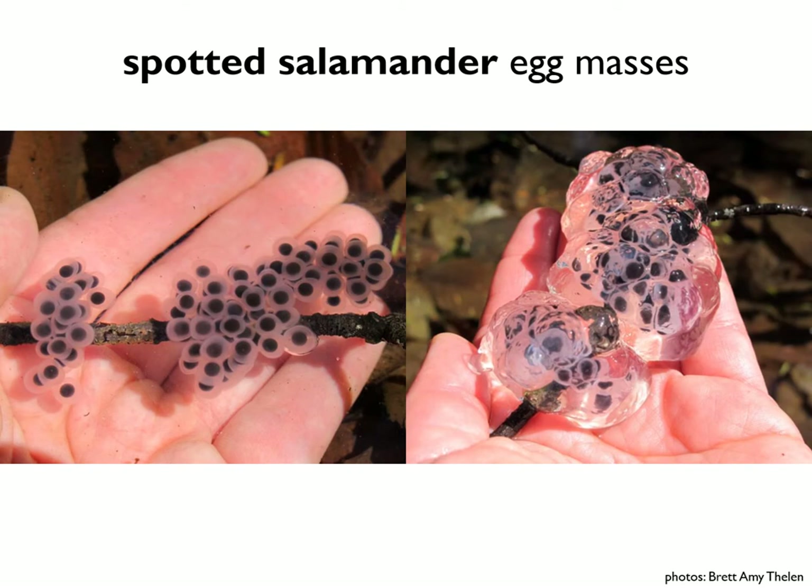Like wood frog eggs, spotted salamander eggs are often laid along twigs. Here is the same egg mass seen under the water on the left and lifted out of the water on the right. It's difficult to see the texture of the eggs while they're underwater — it's much easier to see if they've been gently lifted out of the water.